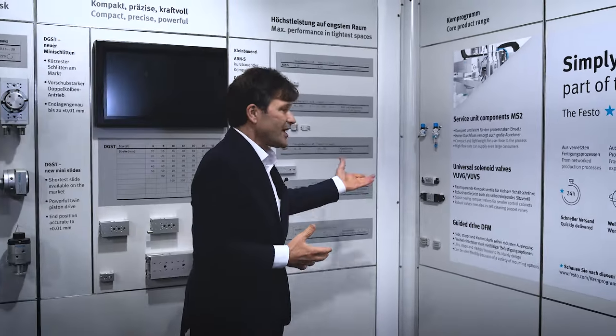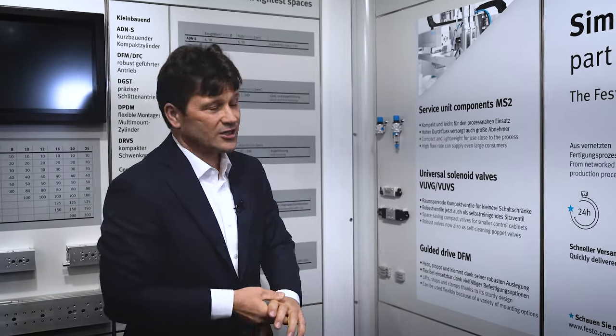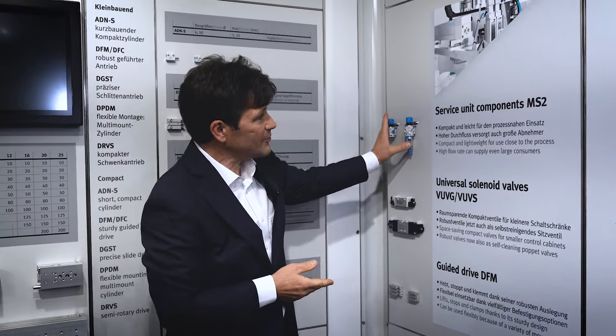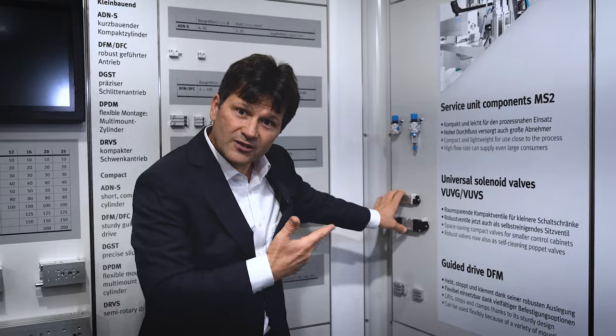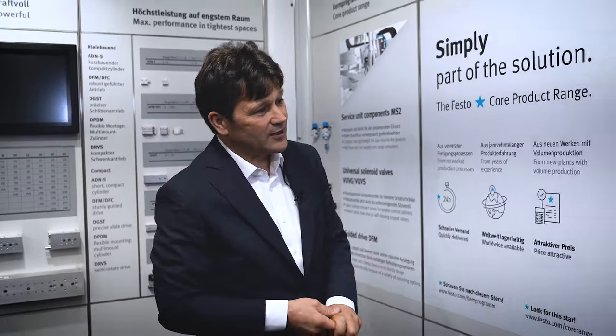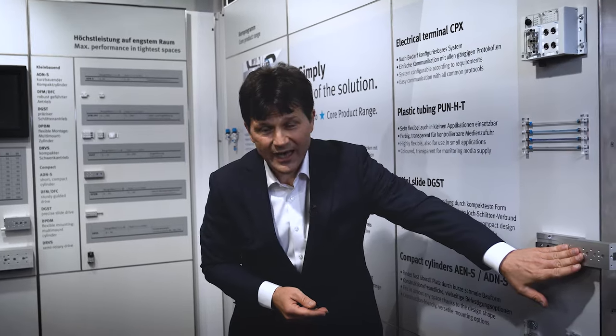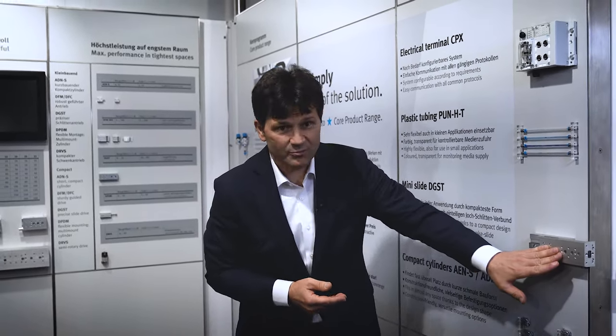Our core product range stands for 80% of your applications. 80% of your applications you can solve with our core product range, such as our air preparation unit MS2 — very compact — our VUVG valves, very robust, and the precision and sturdiness of the DGST, the mini slide.